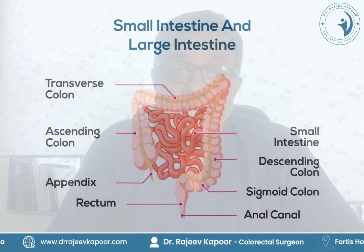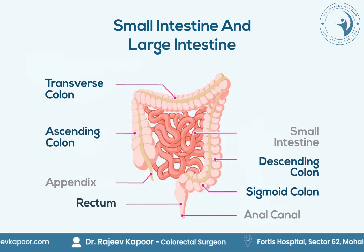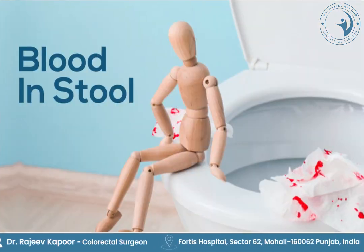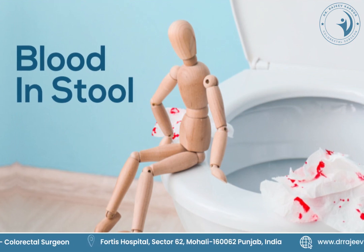The large intestine actually consists of the colon as well as the rectum. Colorectal cancer, or cancer of the colon and rectum, is very common these days and presents in various ways. One of the ways it presents is bleeding in the stools.